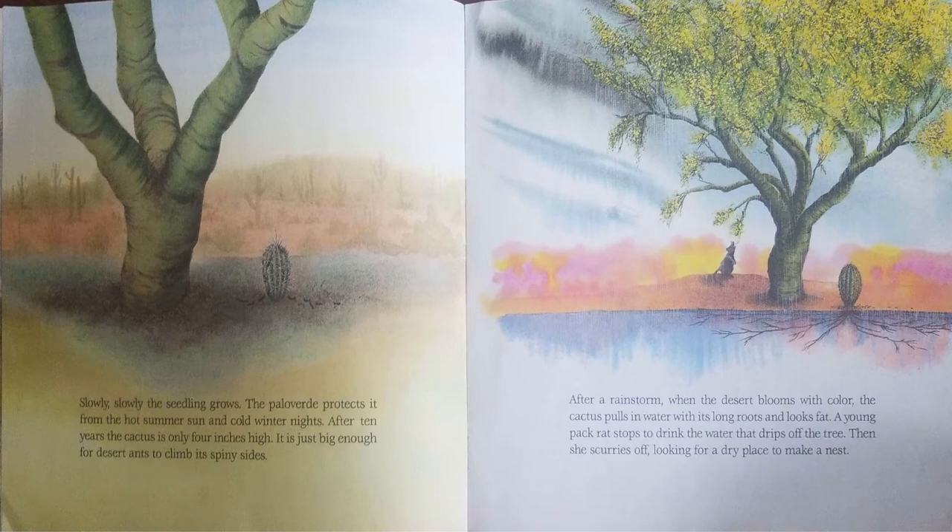The Palo Verde protects it from the hot summer sun and the cold winter nights. After 10 years, the cactus is only 4 inches high. It is just big enough for desert ants to climb its spiny sides.